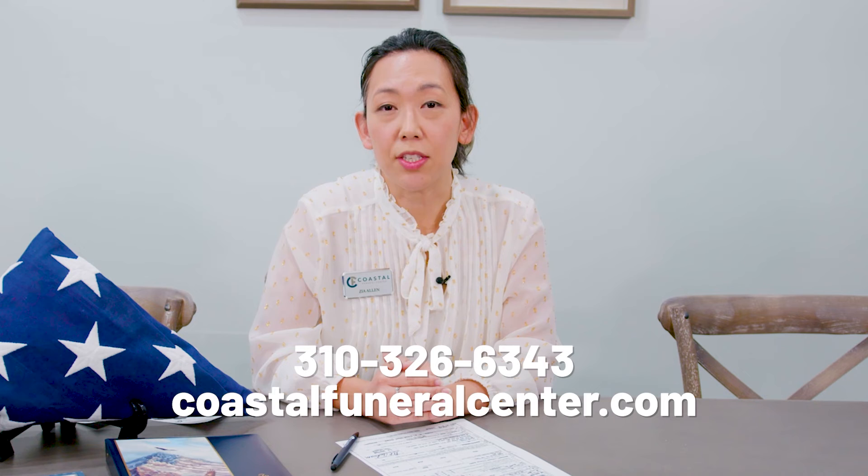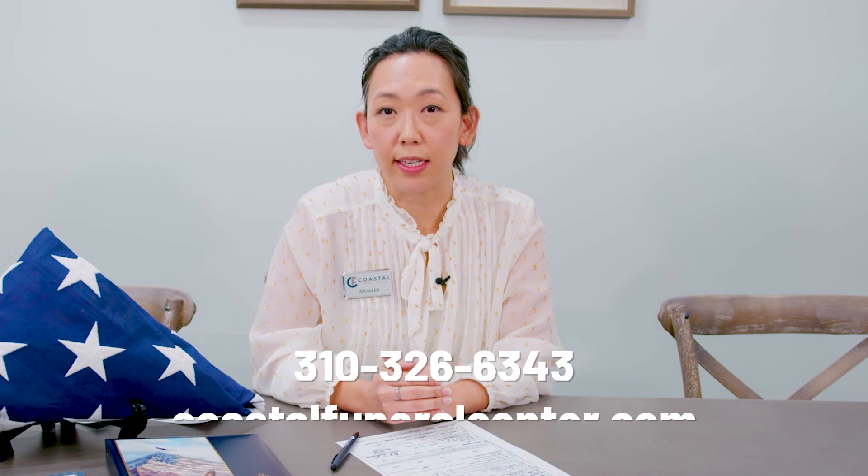If there are any questions or concerns, please do not hesitate to reach out to us here at Coastal Funeral Center. We are here to help all of our families honor those who have served.